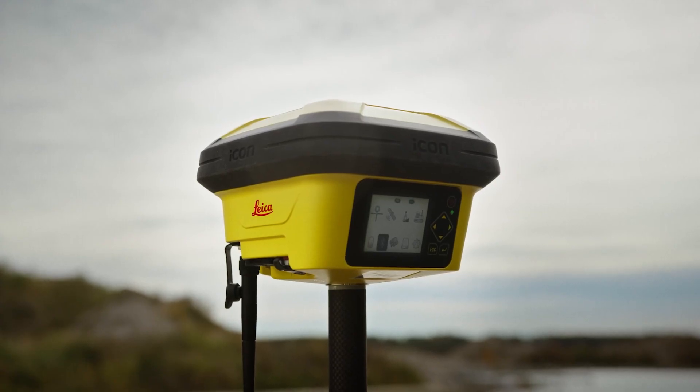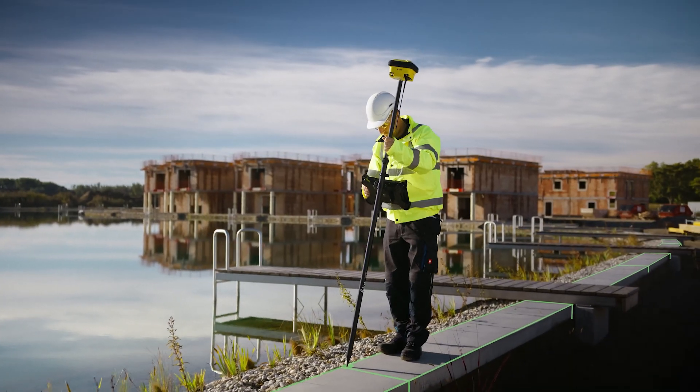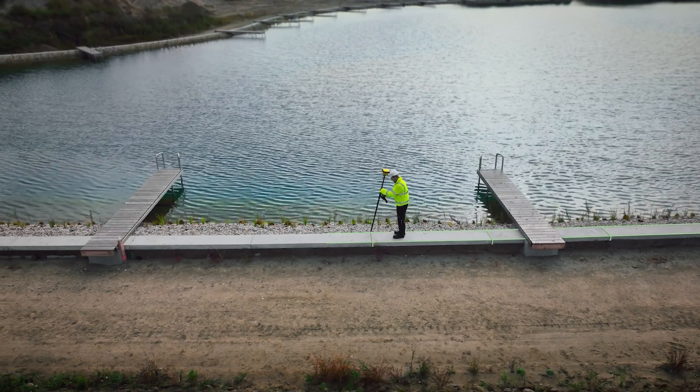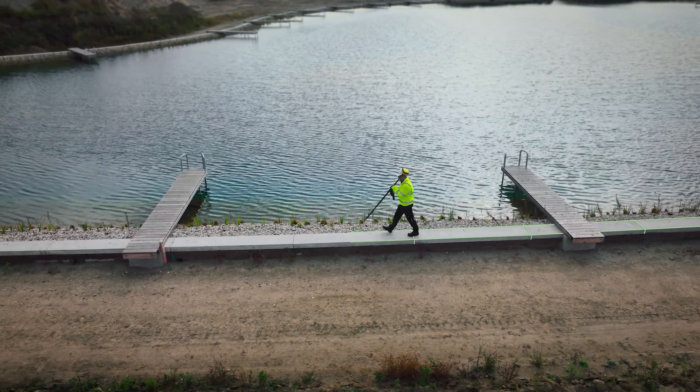As a second application, you can also use the ICG 160 as a normal pole rover. With the ICON Sight software you can measure, stake out, and check points conveniently. With the optional tilt functionality you can even accelerate these processes.